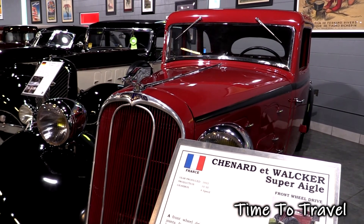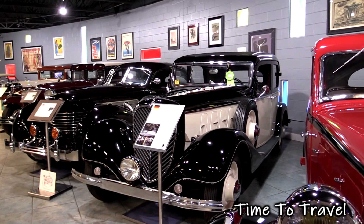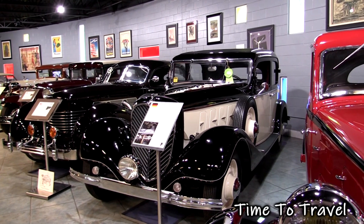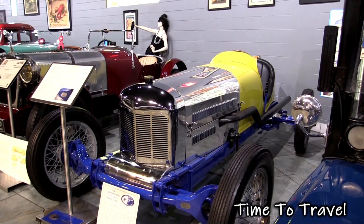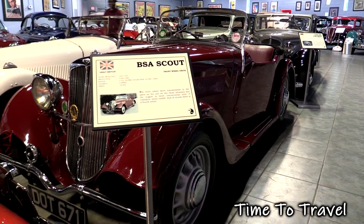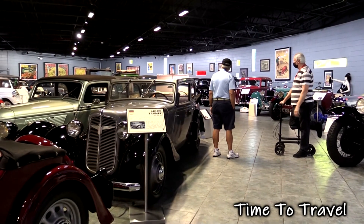The museum is open every day except Tuesday from 10 to 4:30, noon to 4:30 on Sundays, but it's wise to check the website. There is an admission charge. The museum is a tribute to the inventors, engineers, and designers who designed these beautiful machines, and the collectors who preserved them. For Time to Travel, this is Phil Dean at the Tampa Bay Automobile Museum in Pinellas Park, Florida.